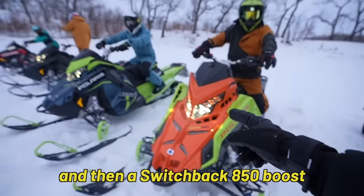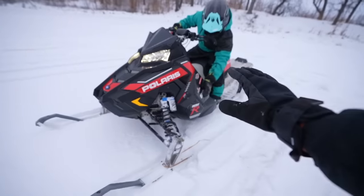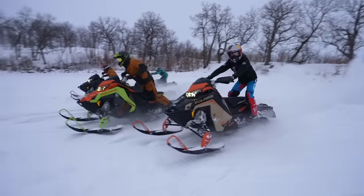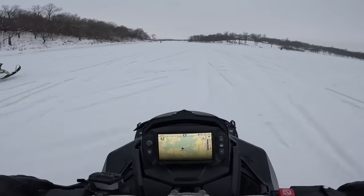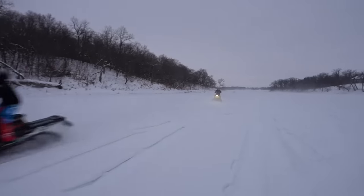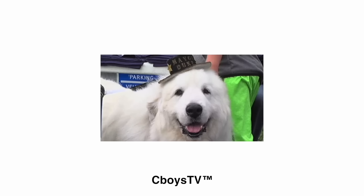We're lining them all up now — two Switchback 850s, a Switchback 850 Boost, an Indy VR1 850, and an actual Polaris 600R race sled. This is the ultimate drag race when it comes to snowmobiles. Let's find out who wins. Ryan took it — he's got the most horsepower. The whole time I just heard Adam right back there. Peace out.